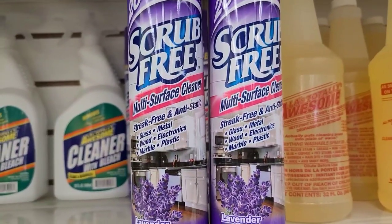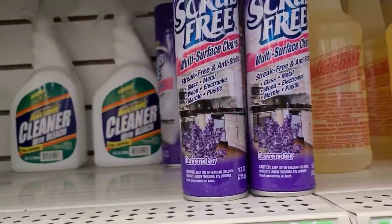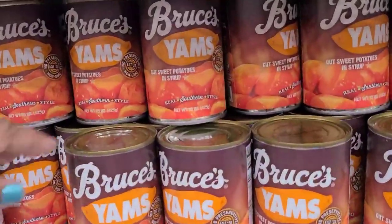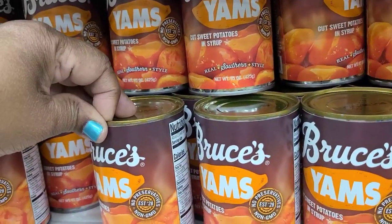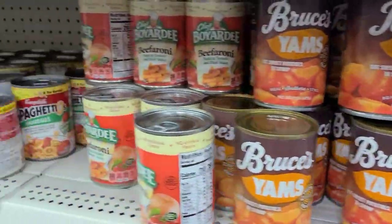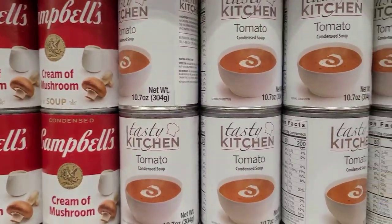This happened to be one of my very favorite waters — this is Nature's Perfect Water by Eterna, really really good. Scrub Free multi-surface cleaner, streak free and anti-static for glass, metal, wood, electronics, marble, and plastic — it's lavender scented, that's new to me. Bruce's Yams cut sweet potatoes in syrup — no preservatives, non-GMO, real Southern style. They also have Tasty Tomato condensed soup as well.